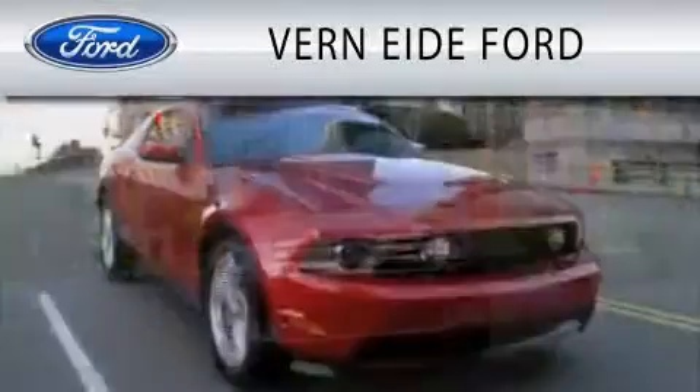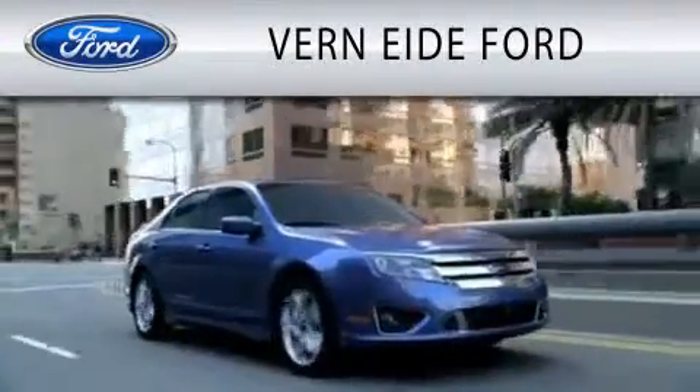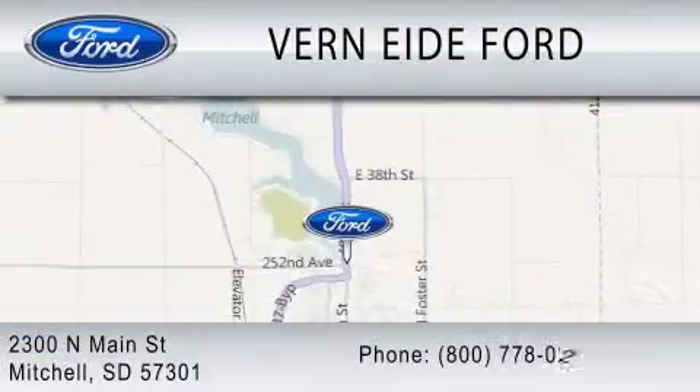Vern Eide Ford is dedicated to doing everything possible to ensure that the experience you have selecting your next vehicle is as pleasant as possible. We're located at 2300 North Main Street in Mitchell.